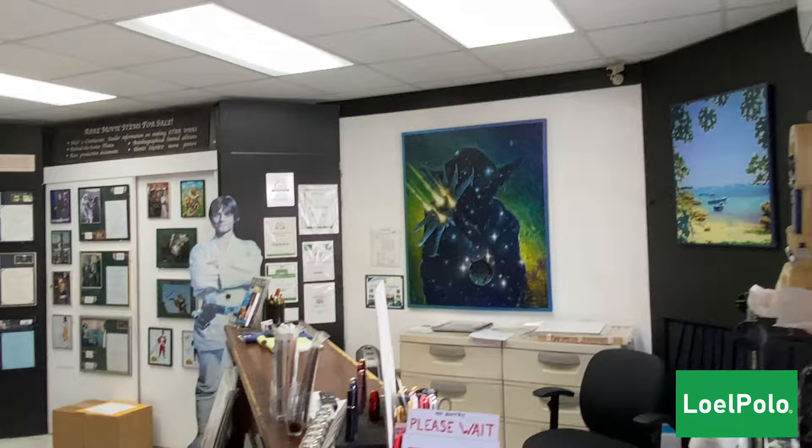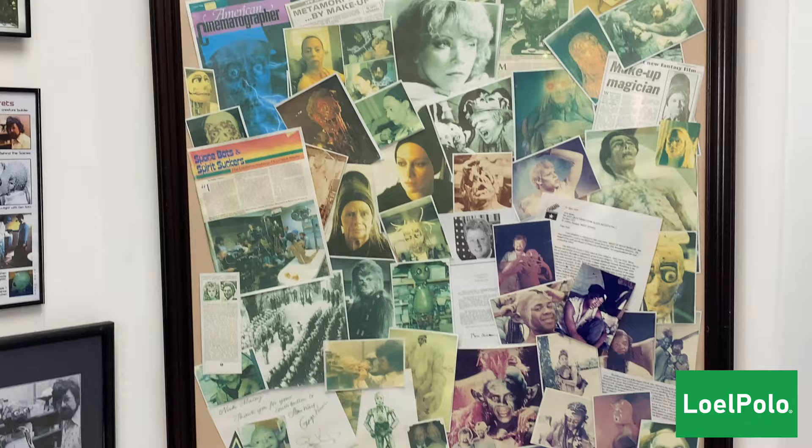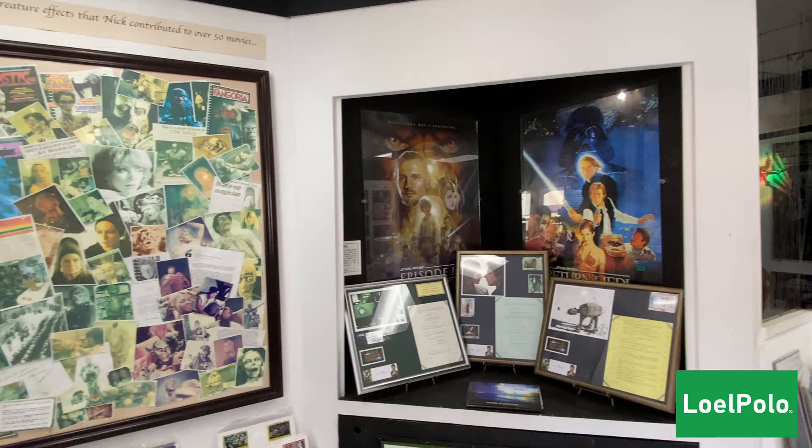Working on the radio control version of Yoda. There's a dedication from George Lucas thanking me for Star Wars, and there are photos from some of the other 60 movies that I made. This area is like a shop, so it's free to come and wander through here.